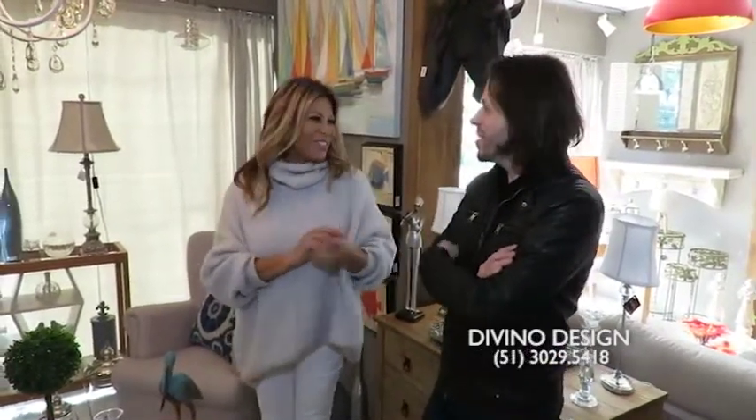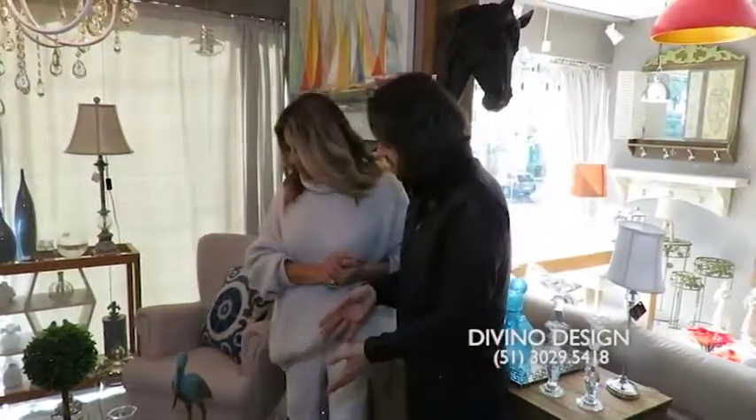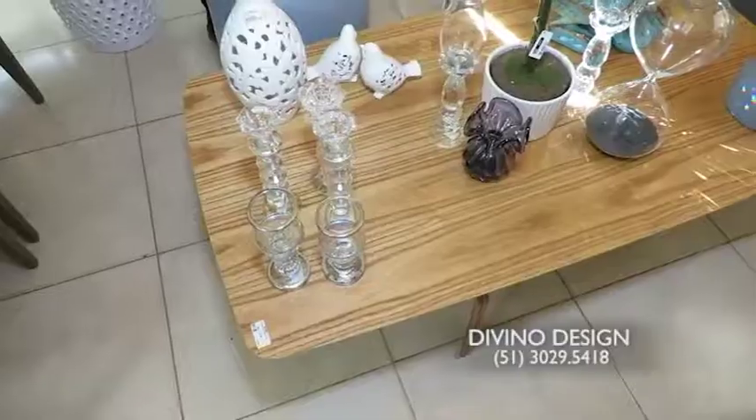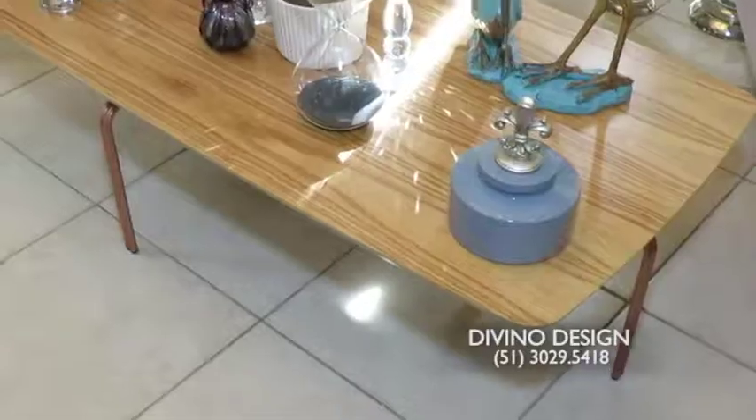E esse é o assunto de hoje. Então o que nós vamos mostrar hoje? Vamos começar com essa mesa de centro. Que linda, super moderna, lâmina de cinamomo, lâmina clara, que várias vezes a gente já veio comentando aqui no programa.